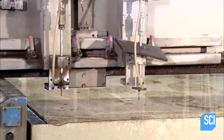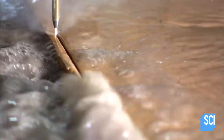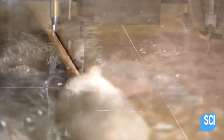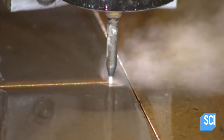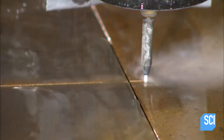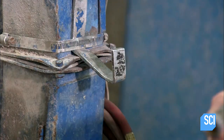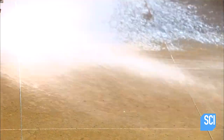It cuts with a jet of water. The water contains particles of garnet and extremely hard gemstone. The jet cuts by eroding the stone rather than by sheer force, which would crack it.